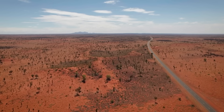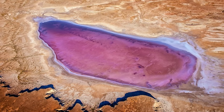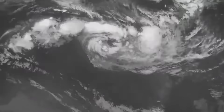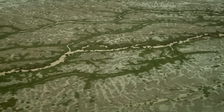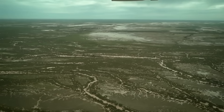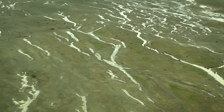Right now, something extraordinary is happening in the Australian outback. Lake Eyre, a salt-crusted depression that sits 15 meters below sea level, is filling with water for the first time in over a decade. Floodwaters are rushing down ancient channels, transforming one of Earth's driest places into a temporary inland sea visible from space.